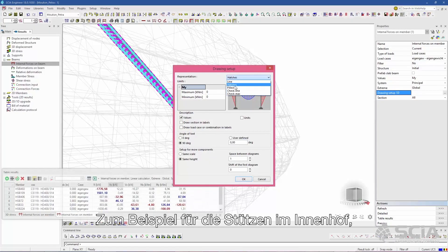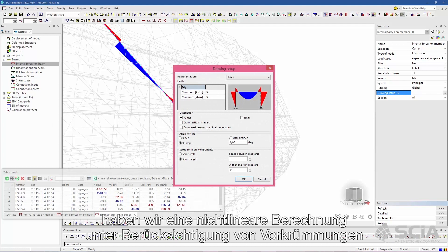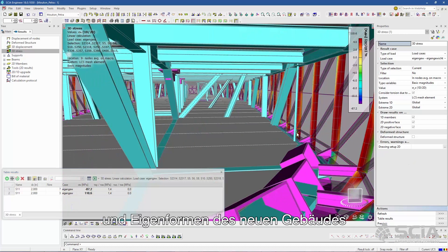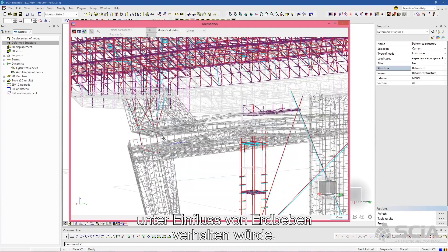For instance, for the columns in the courtyard we did a non-linear calculation considering bow imperfections on the columns. We also calculated the eigenfrequencies and eigenmodes of the new building, and we checked what would be the seismic behavior of the structure.